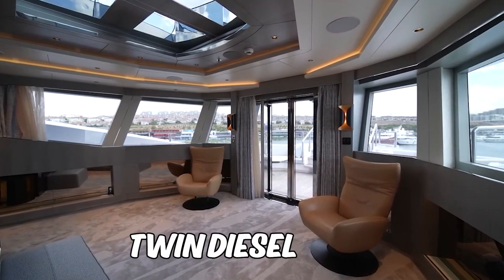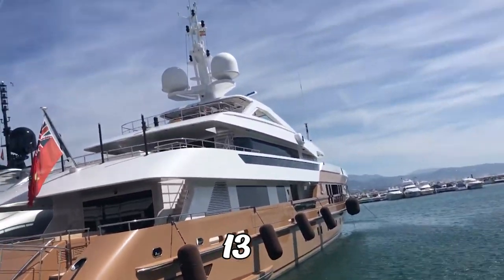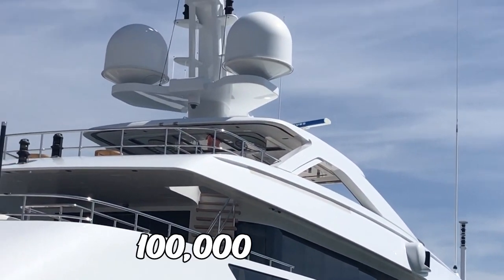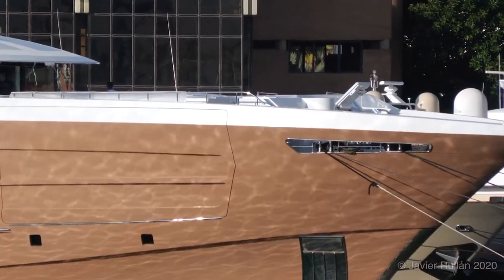Equipped with twin diesel MTU 1850 HP engines, it can cruise comfortably at 13 knots and reach an impressive maximum speed of 16 knots. With a range of up to 4,500 nautical miles at 13 knots from its 100,000 litre fuel tanks, you can effortlessly and comfortably explore the seas.